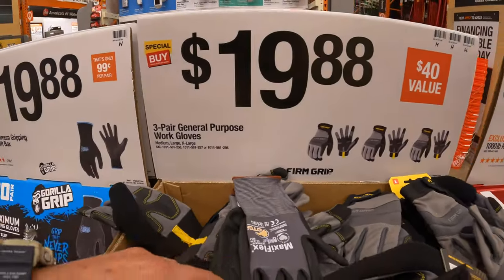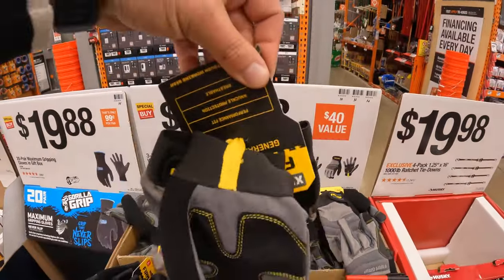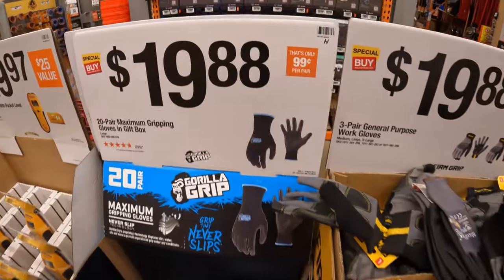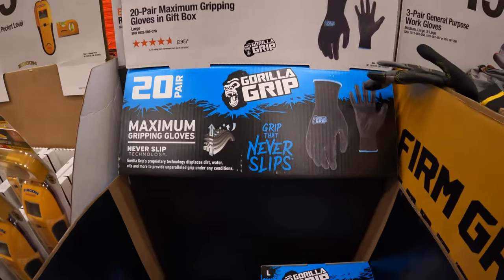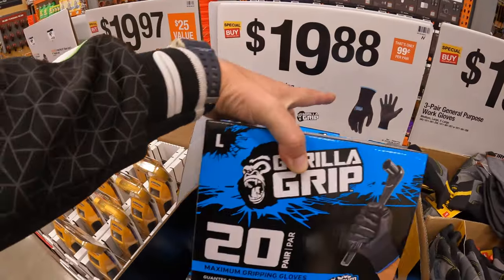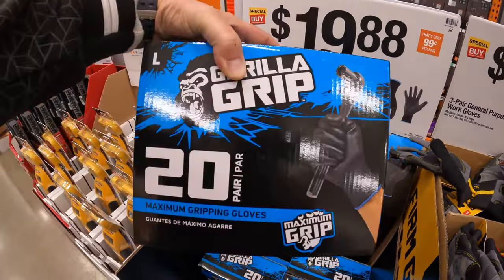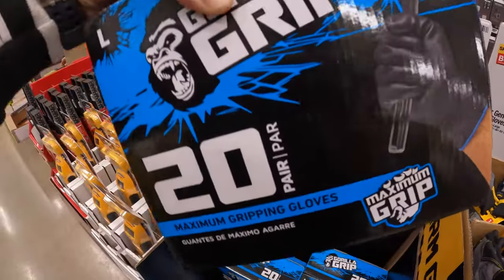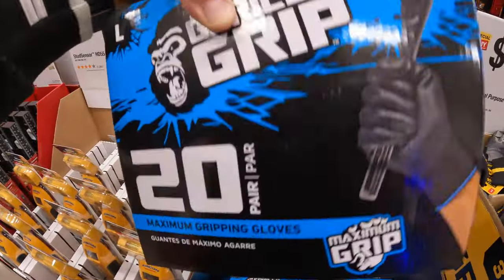$19.88 for a three-pair of the general purpose work gloves by Firm Grip, and they all come on one zip tie. $19.88 for a 20-pair of the maximum gripping gloves in a gift box — I think this is a bag inside with 20 pairs of these gloves. So it's possible that there might be a Gorilla Grip bag in there.